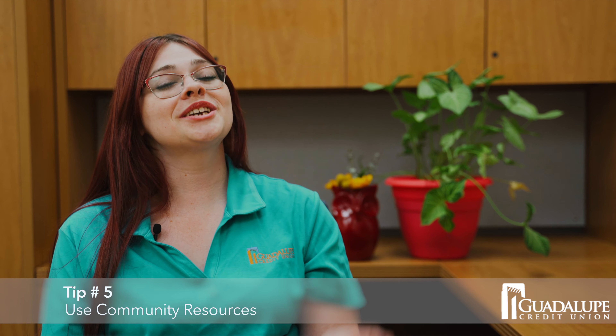Five, use community resources. Many local communities have businesses and organizations that come together to organize donation drives to help provide school supplies to families in need. You can often find out about these programs by asking your child's school or your local churches.